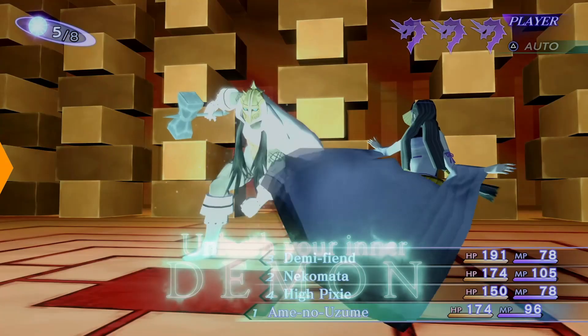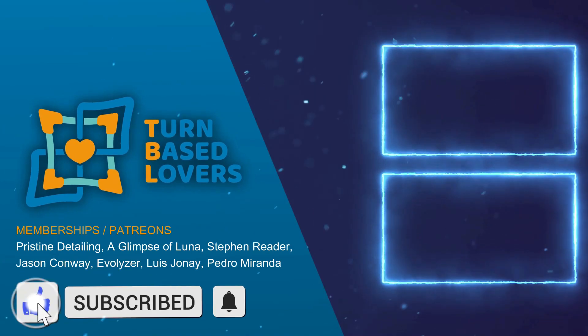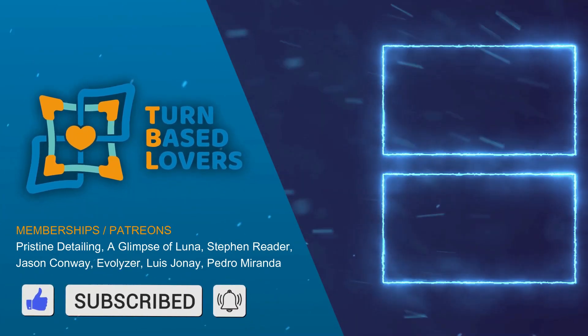This video ends here. Let me know what you think about these games in the comments below. Remember to hit the like button, share the video, subscribe to the channel, and also continue supporting me through all my pages. Wish you the best. Ciao!